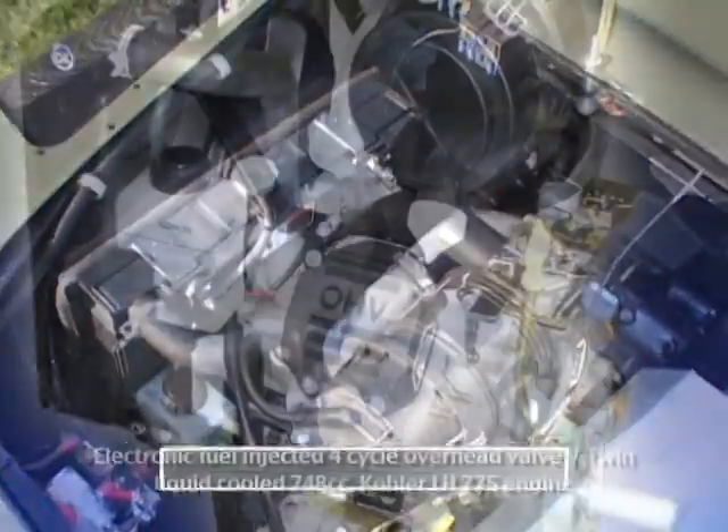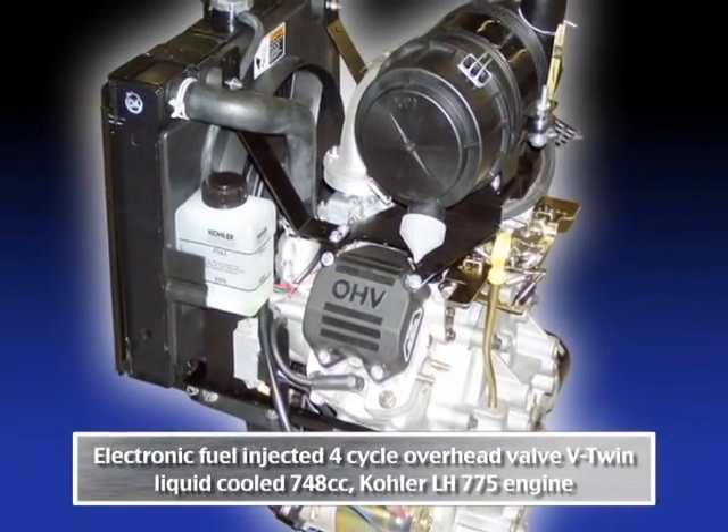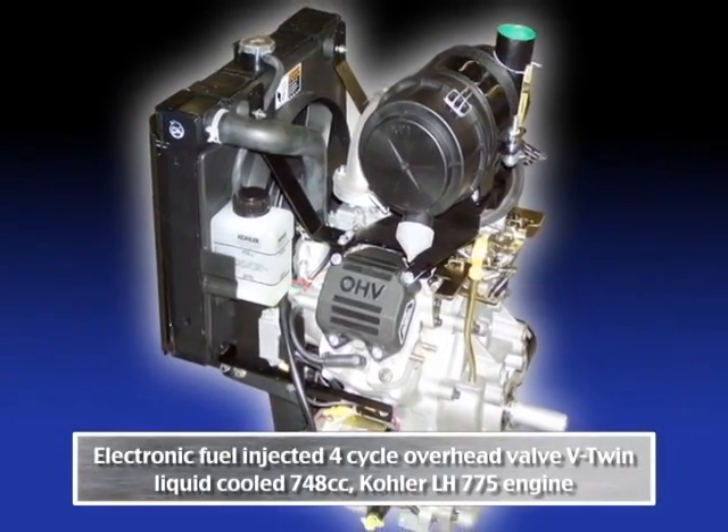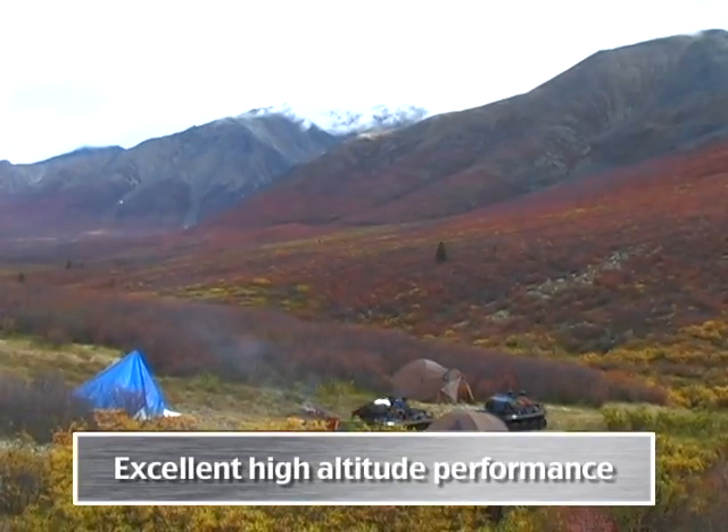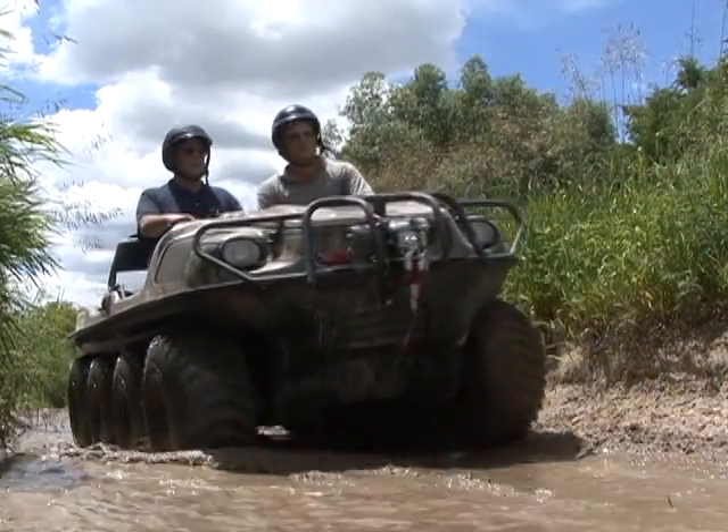The HDI's Kohler engine has electronic fuel injection for better acceleration, improved fuel economy, better cold weather starting, and excellent high-altitude performance. Like you'd expect, this Argo has many exciting features.